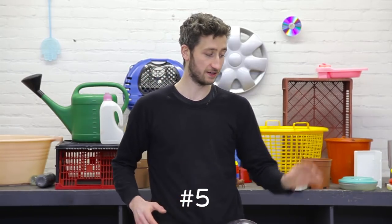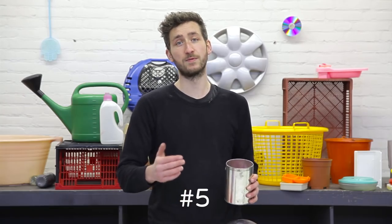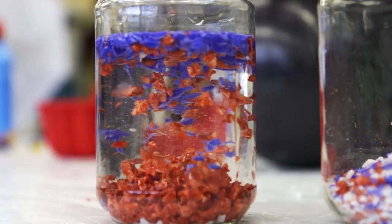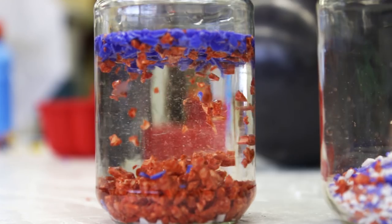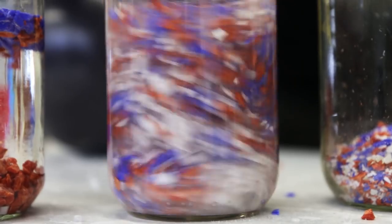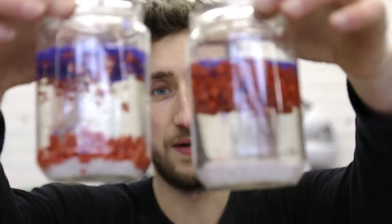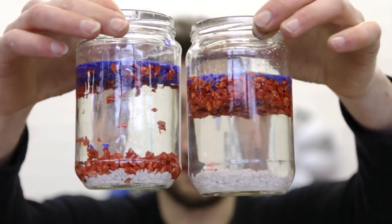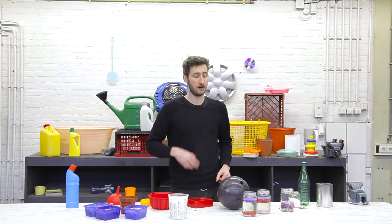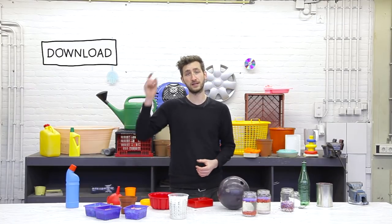The last trick is the floating technique, which is quite an interesting one. If you have a lot of different types of plastic mixed, you can put them in water and some will sink and some will float. As you can see, some plastic floats and some will sink. But if we add some salt, the polypropylene floats and the other sinks. You can do this with other types of plastic as well by changing the density of the water. All the more detailed information — the different densities, flame colors, and visual properties — you can download in our download pack.